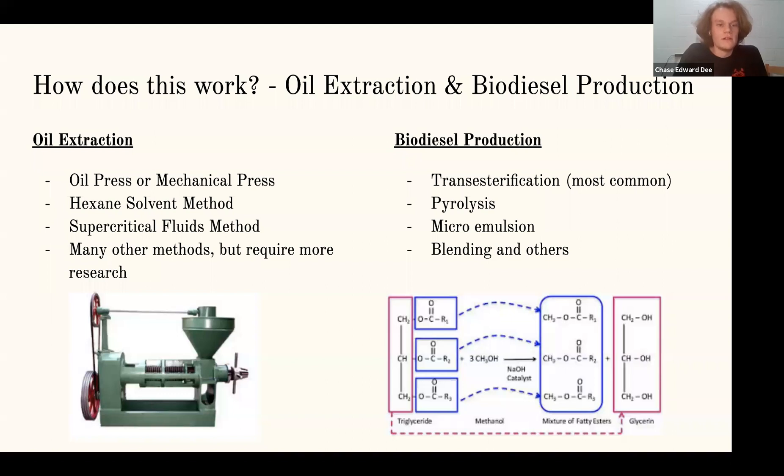In order to do oil extraction, it's basically a two-part process using both the mechanical press and the hexane solvent methods, where the mechanical press squeezes the algae and secretes the oil, and then the leftover algae is mixed with hexane to extract the rest of the oil. Using both these methods successfully will extract up to 95% of the oil from the algae.